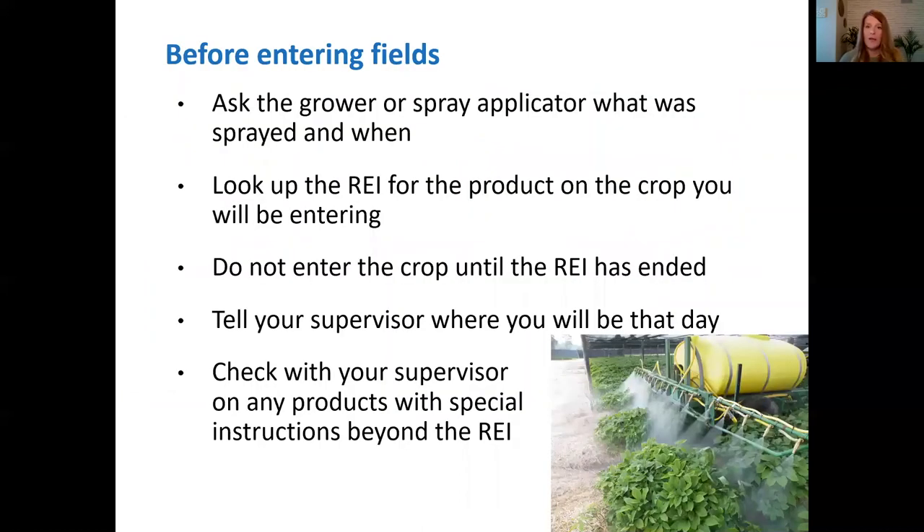Before you enter a crop, ask the grower or sprayer applicator what was sprayed and when. You need to know this in order to look up the REI, because you don't want to enter the treated crop before the REI has ended. You should also let your supervisor know where you will be that day — that's just good practice. Check with your supervisor on any products with special instructions beyond the REI. If for some reason you haven't been able to get the spray records or application information, talk to your supervisor about that.